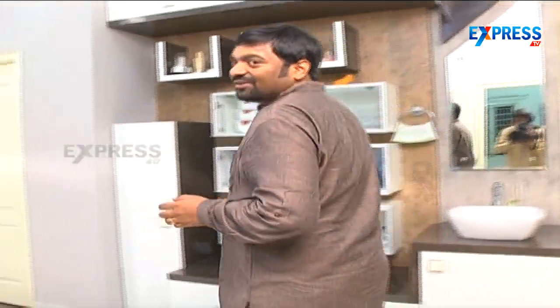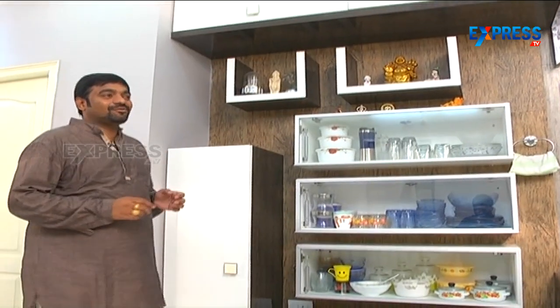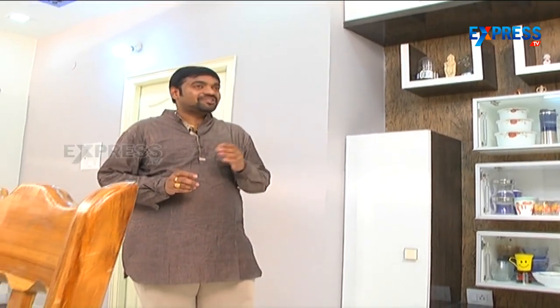Now we move from the living room to the dining area. The dining area has been designed for comfort and functional storage. We dedicated this area specifically for dining — with a good six-seat dining table — keeping the look clean and purposeful.